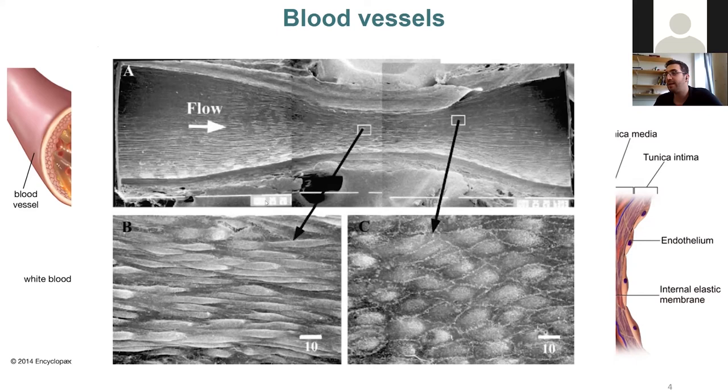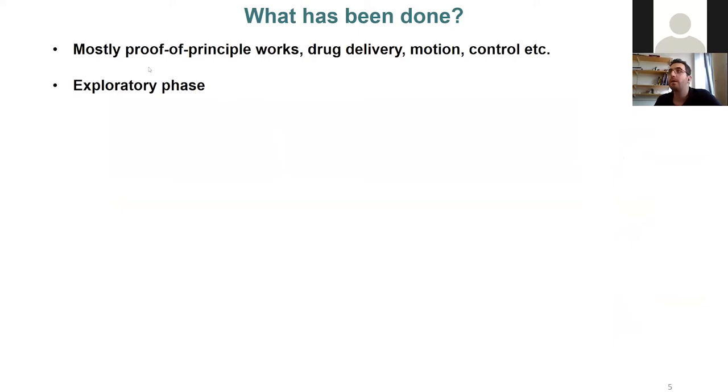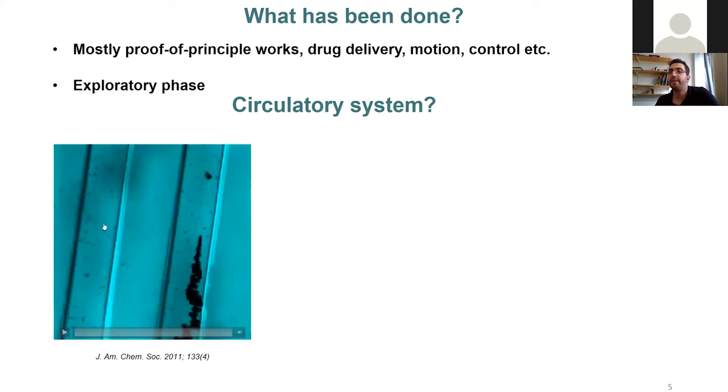In the micro-robotics field, there are mostly proof-of-principle works. People have explored different motion mechanisms and shown direct gene delivery. The field is still in the exploratory phase. In the circulatory system, a micro-robotic system needs to go against flow to have full control and move through the system. This is the oldest article I could find on this subject — a catalytic micro-motor powered by hydrogen peroxide that was shown to go against flow, even if the environment wasn't very realistic.